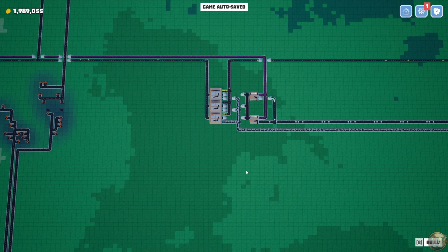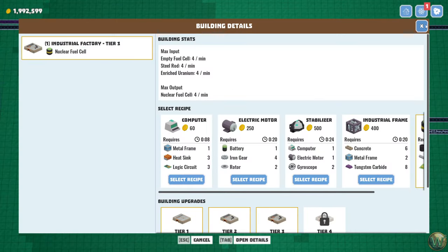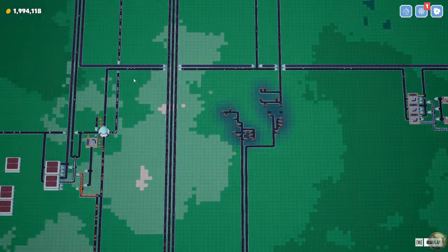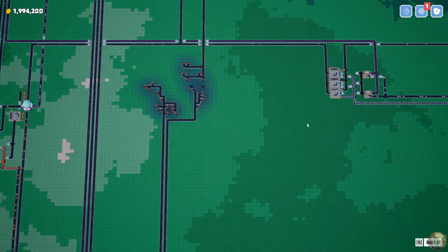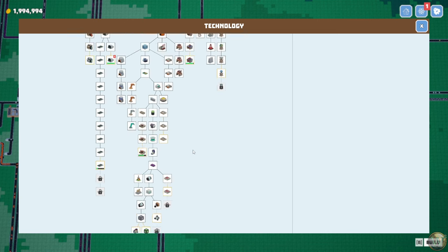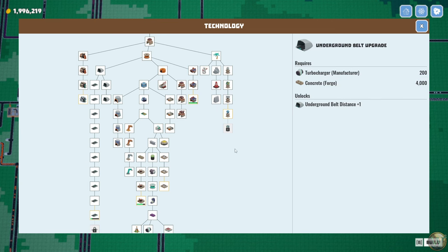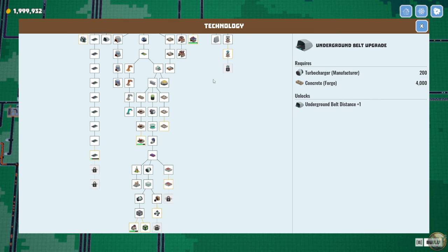Hello and welcome back to BuilderMint. In our last episode we finished our setup for the nuclear fuel cells and we have those getting sent along to the lab. I don't think we're actually using them for any research, but we do have research to turn in so let's take care of that real quick. The turbocharger's finally finished there — maybe it was the concrete we were waiting for. We need to step that up as part of our next project.